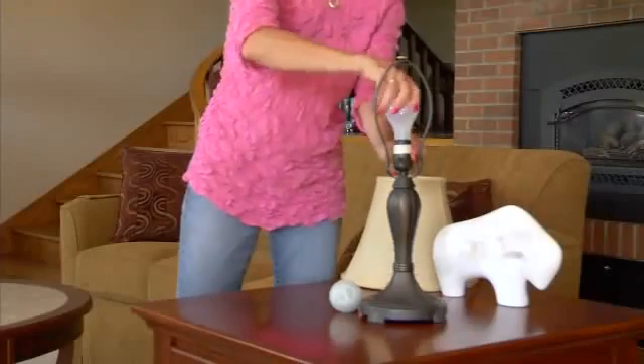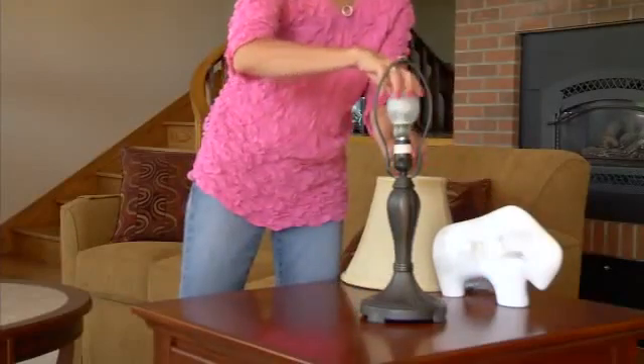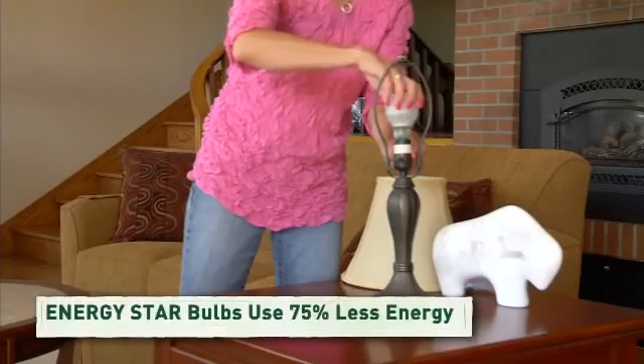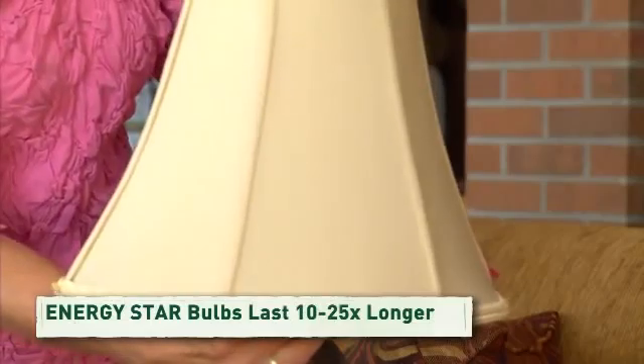Let's say you have a traditional light bulb in your living room. Put an efficient bulb in there, and you get the same light, but with about 75% less energy. And Energy Star bulbs last 10 to 25 times longer than traditional bulbs.